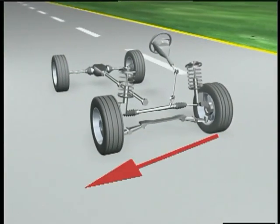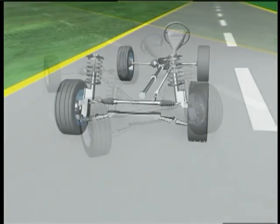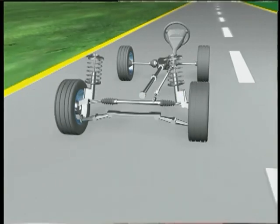Steering forces generated by the tires may cause a continual pull. Locating the faulty tire or tires is a matter of substituting positions and then looking for a change in the symptom.